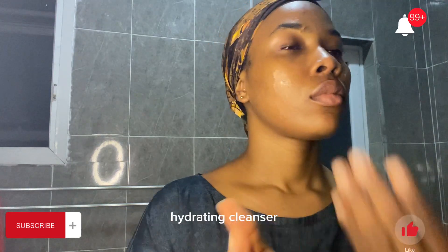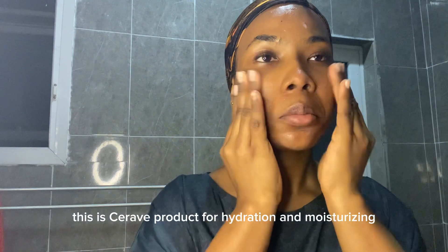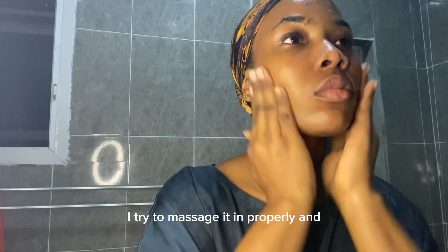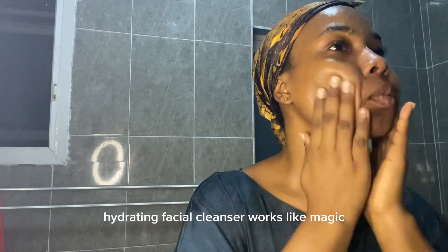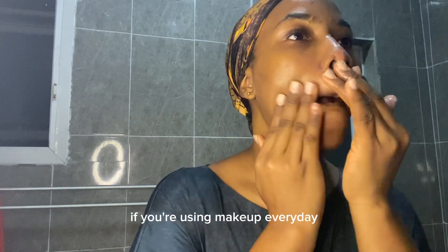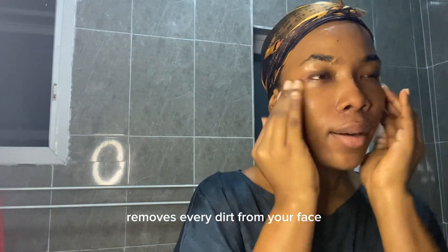First, I always go in with my facial hydrating cleanser — this is a CeraVe product for hydration and moisturizing. I like to double clean, so this is the first product I'm using. I love how smooth it works on my face; I try to massage it in properly. This hydrating facial cleanser works like magic — it removes dirt, makeup, anything at all, without over-stressing your face or removing its protective barriers.